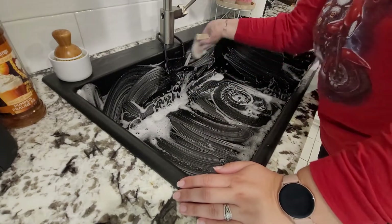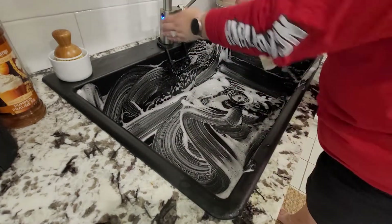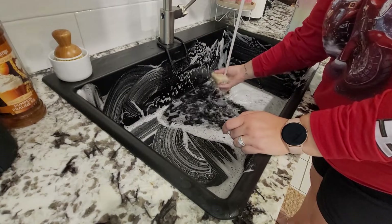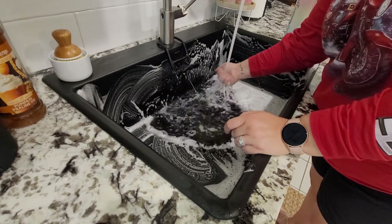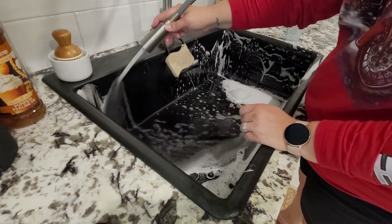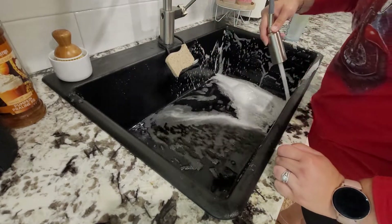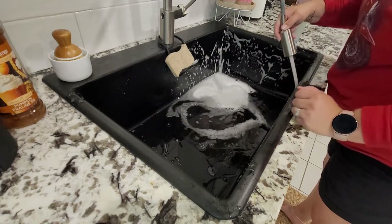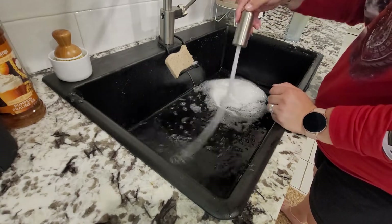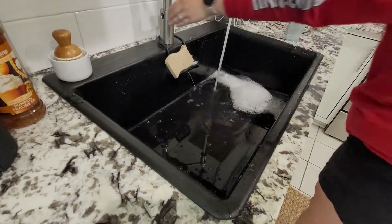In today's video, I am using the Mrs. Myers Limited Scent Peppermint. It smells so good. I just picked it up off the Grove Collaborative website. I will leave a link down below in the description for you guys. I think you might be able to get it at Target, though — I'm not 100% sure. I know Target does sell some Mrs. Myers scents; I have not yet seen the new holiday scents there.